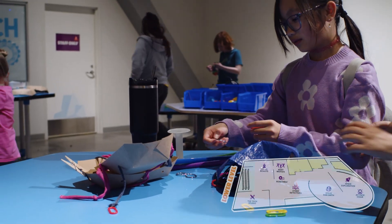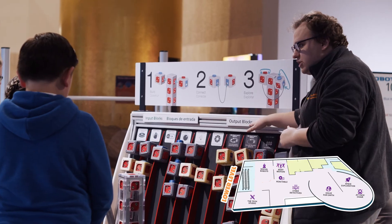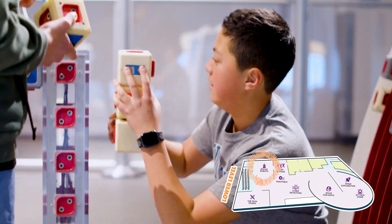Have the maker bug? Step into our Tech Studio, a collaborative maker space. And if you're feeling extra crafty, come build your own robotic friend at Social Robots.